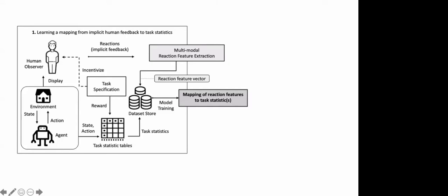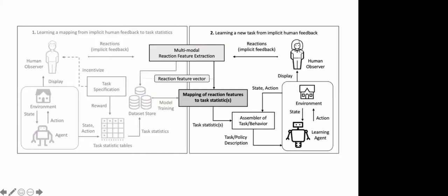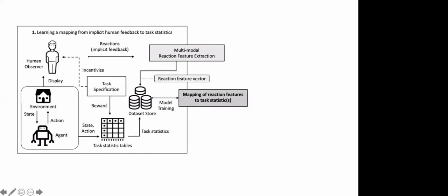The EMPATHIC framework — Evaluative Mapping for Affective Task Learning via Human Implicit Cues — has two stages. Stage one involves learning a reaction mapping from human reactions to task statistics. Stage two uses that reaction mapping and people's reactions to learn about a task. In stage one, the agent and environment interact normally; the human observes and reacts but is not controlling or explicitly teaching. Importantly, only in stage one is there a full task specification with a known reward function, and we incentivize subjects to align with that reward function — paying them proportionally to the agent's return.